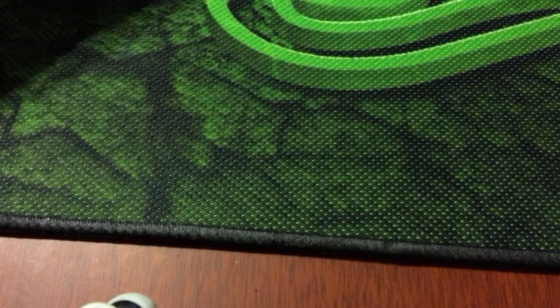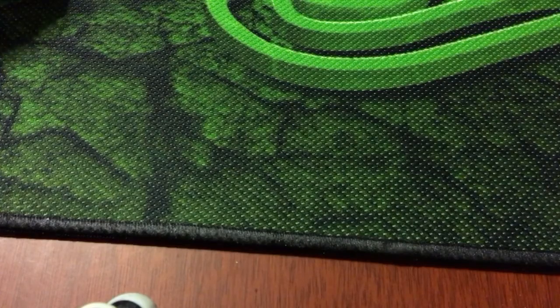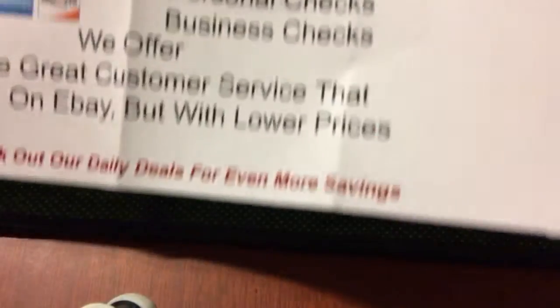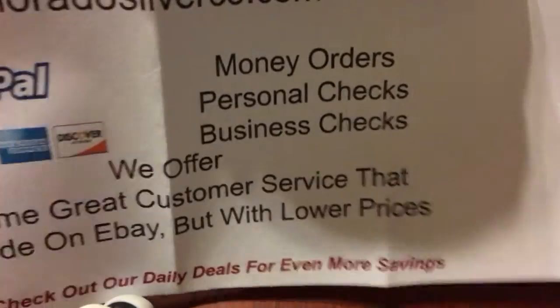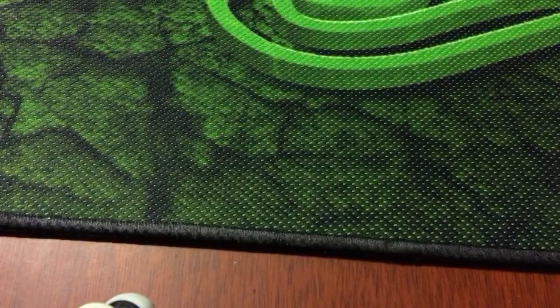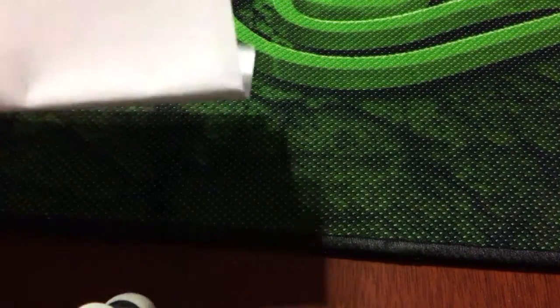I don't know why I don't say what it is since I'll put it in the description of the video. Let's see what we have here. So this is the company - Colorado Silver Company. There's the logo. It was an auction from them on eBay. This is the invoice, I'm going to put that away.